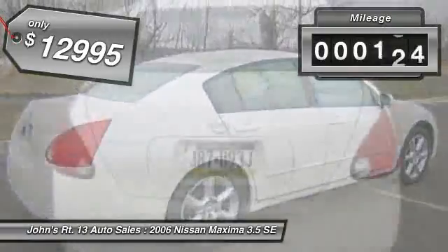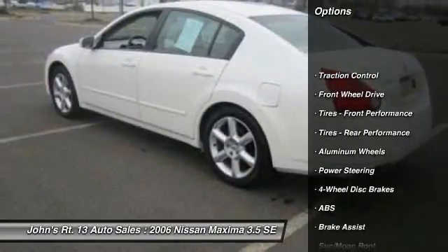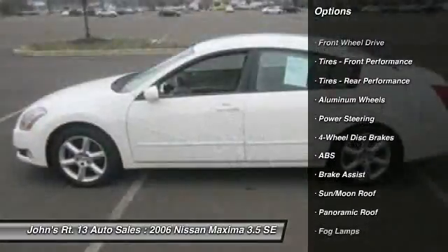This vehicle has less than 90,000 miles. Here are some of this vehicle's great options: anti-lock braking system, steering wheel audio controls, traction control.